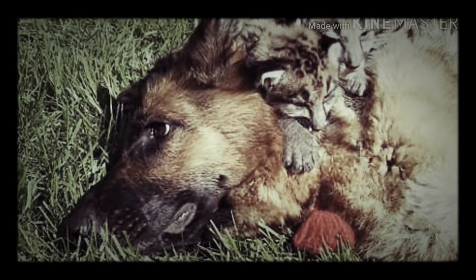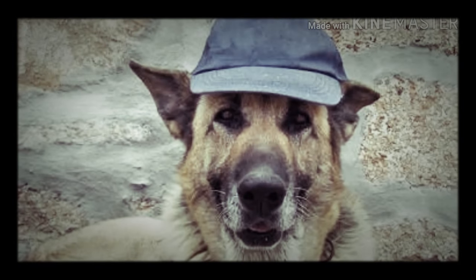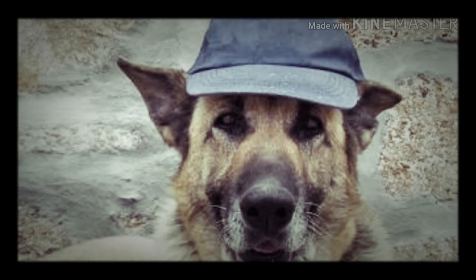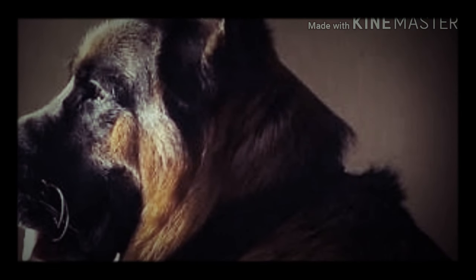German Shepherds are the second most popular breed in the world by registration, with almost 130,000 dogs registered worldwide. They are very intelligent and active dogs, needing lots of exercise and mental stimulation.